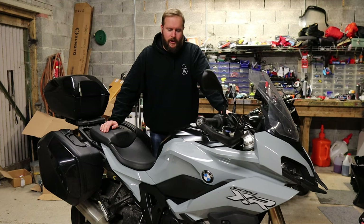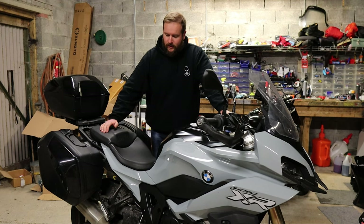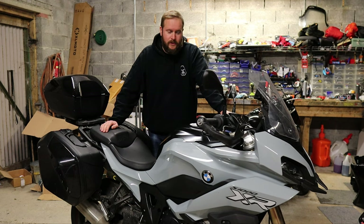Hello and welcome back to the Gorilla Biker. Today we're going to be talking about this bike, the BMW S1000XR. This is the Mach 2, as you want to call it, or it's a 2020 model.